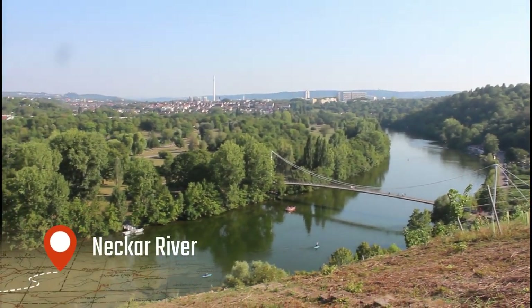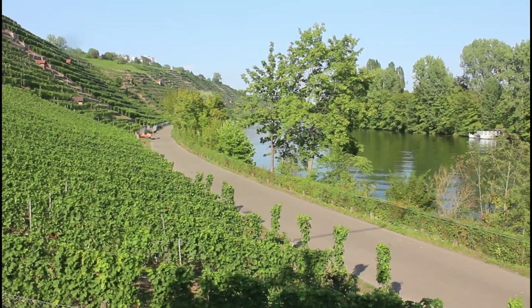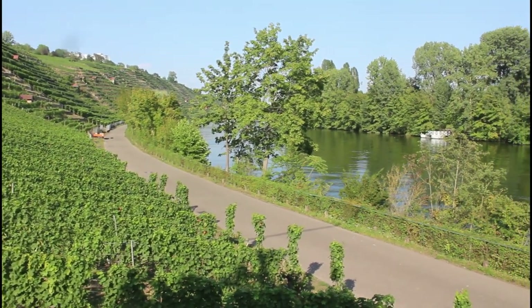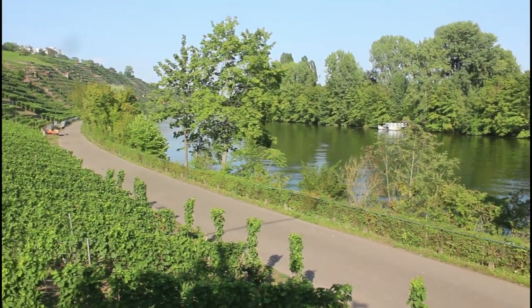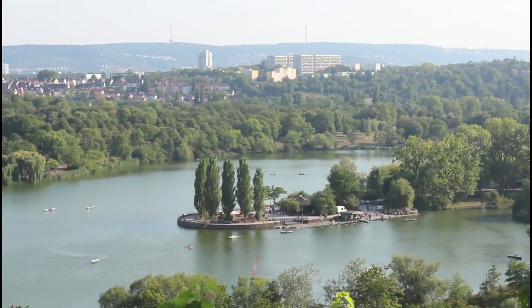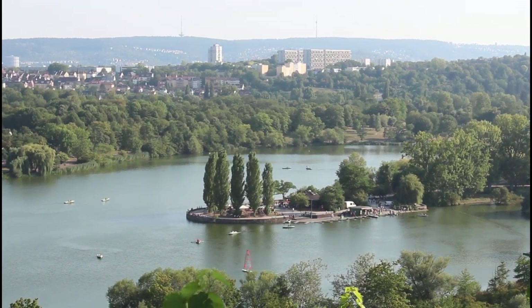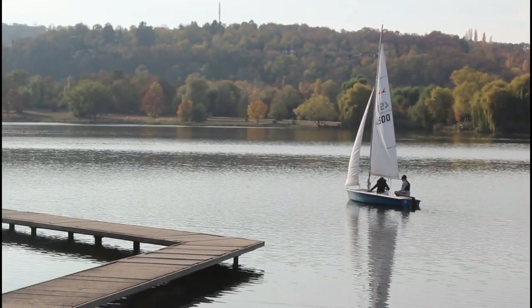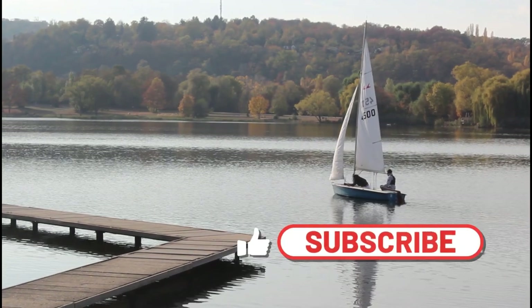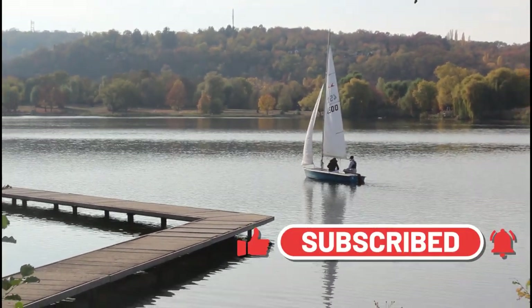With these last images, I say goodbye. I invite you to subscribe to this channel. If you plan to visit the city, or move to study or work in Stuttgart, its surroundings in the state of Baden-Württemberg, or anywhere in Germany, subscribe to this channel. We will bring you more videos with tourist information in the coming weeks. Thanks for watching, and see you next time.